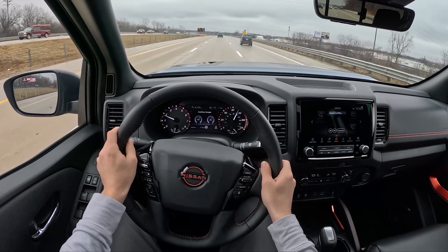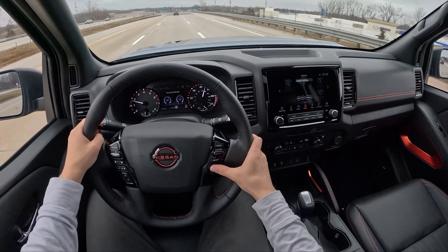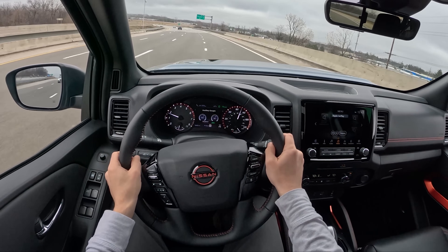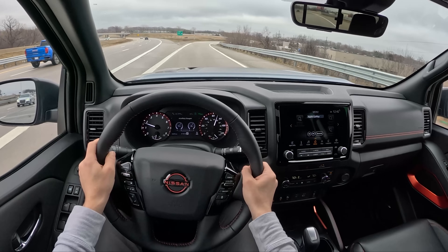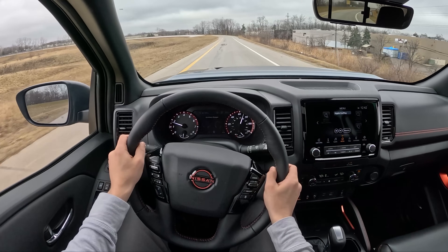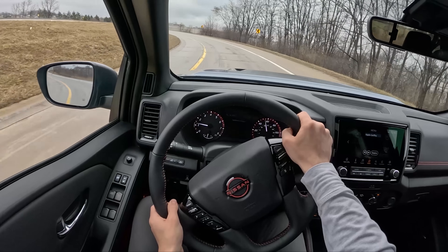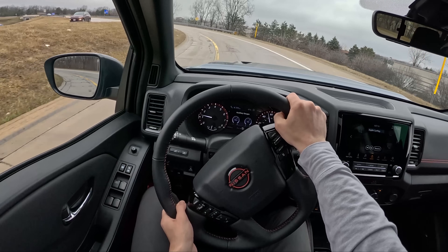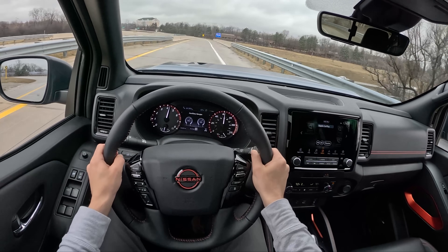We have adaptive cruise control, and all those buttons and switches are really easy to use and operate — you can change your following distance at a moment's notice. Ride is nice on the highway; you can eat up some miles in this Nissan Frontier, no problem. Brake pedal feels about like it does in every truck in this category — not a ton of bite, but maybe not as squishy as something like the Tacoma.